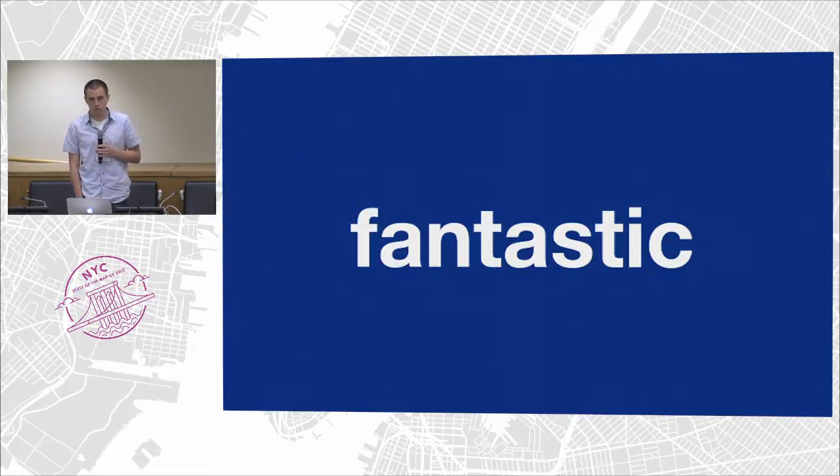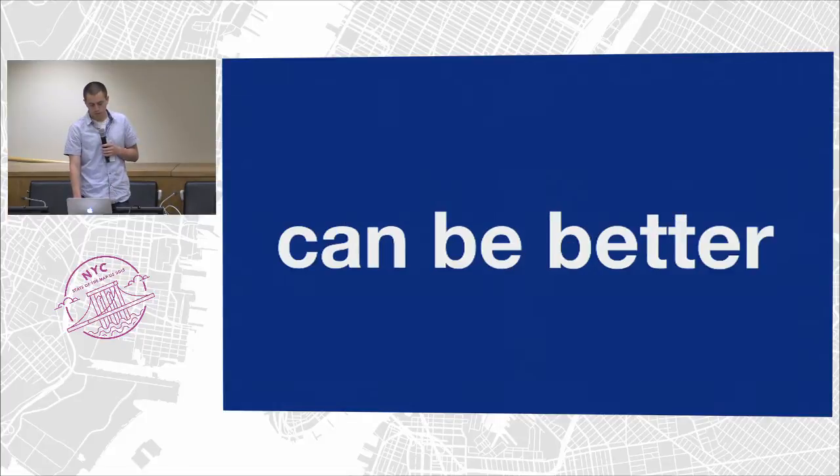There's global coverage. It's open data — you guys are aware of the license, how easy it is to download. And it's growing very quickly. There's a strong community around this data. It's really great. I don't think I need to sell these points to this audience. But at the same time, this data can be a lot better.